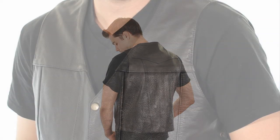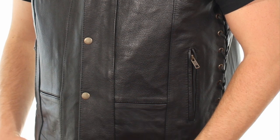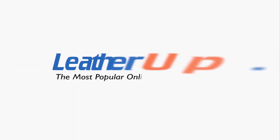Made from 100% premium leather, it's sure to turn heads. This vest can only be found at the most popular online motorcycle store, leatherup.com.